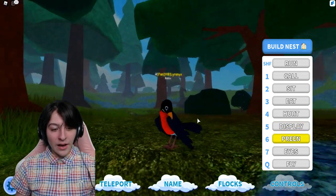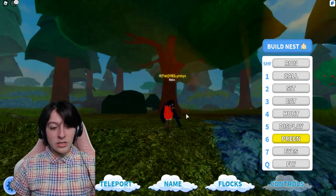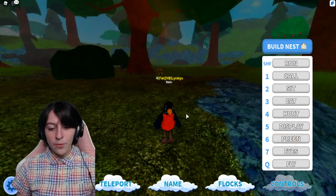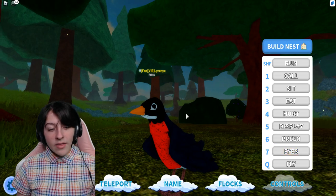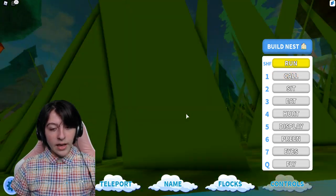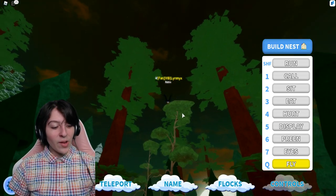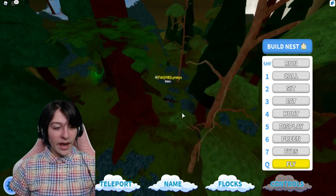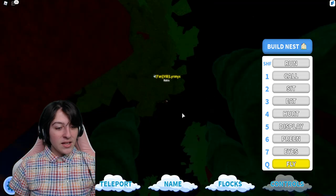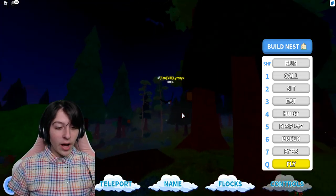We've got the preen — always clean yourself, stay clean guys. Preening looks very pretty. I really like the wings on this one; they feel slightly different and I really like them. We've got the blink. And then of course we can fly because we are a bird — watch out, I smacked a tree. I'm very bad at flying. I'm an attack bird.